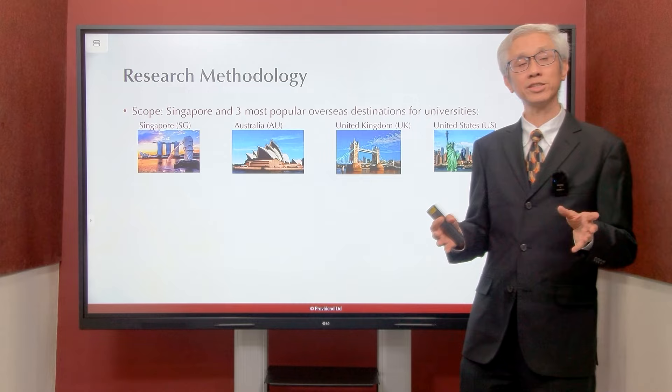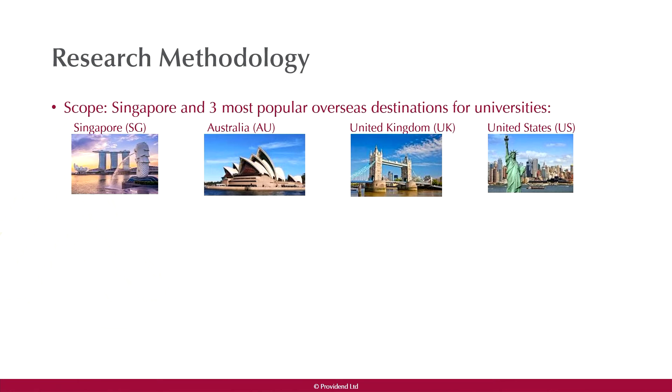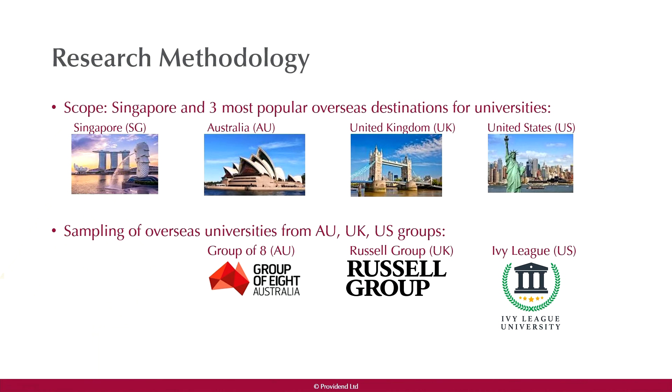Our research methodology covers Singapore and the three most popular overseas destinations for university: Australia, UK, and US. From each overseas country, we take a sampling of elite groups — in Australia we look at the Group of Eight, in UK the Russell Group, and in the US the Ivy League. We adopt a conservative estimates approach.